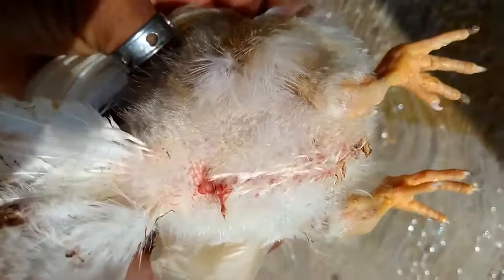Look at this! There was blood coming out of the chicken vent. Take a closer look. At first glance, it looks like fresh blood, which comes out of the gastrointestinal tract of the chicken.